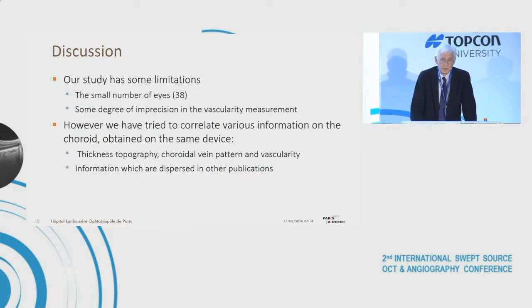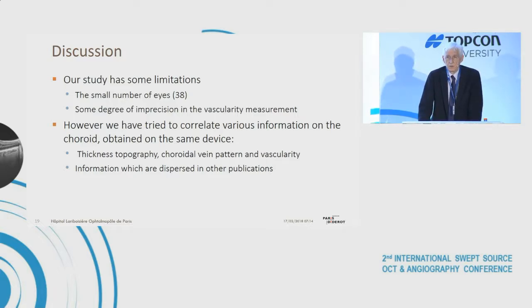Our study has some limitations: there is a small number of eyes; the classification between symmetric and asymmetric patterns may be partly subjective; and there is some degree of imprecision in vascular measurement. However, we have tried to correlate various choroidal parameters obtained on the same device — thickness topography, choroidal vein pattern, and vascularity — information which is otherwise dispersed across separate publications.